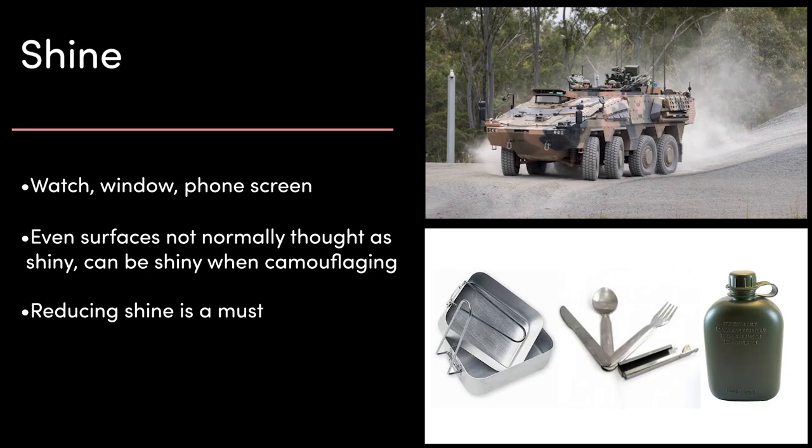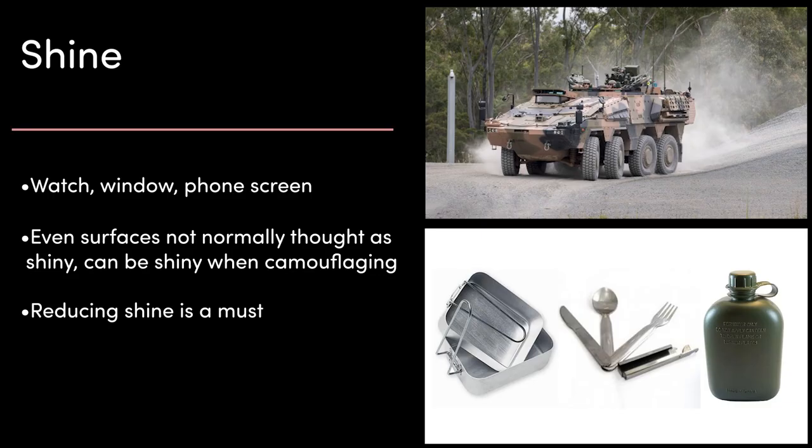Next up is shine. Shiny things attract attention — the glint from a watch, vehicle window, or phone screen. Even surfaces you wouldn't normally consider shiny can be very obvious when you're trying to camouflage. For example, smooth paint on a rifle or the side of a vehicle can appear shiny. Anything too smooth will look shiny compared with nature. Camo paint, textiles like backpacks or armour, as well as water bottles and cooking equipment all need to have their shininess reduced.